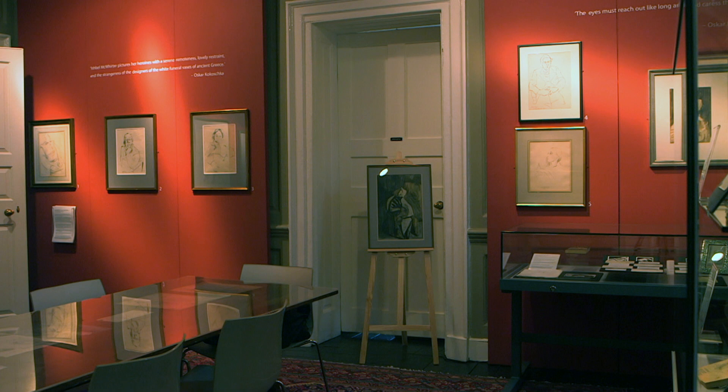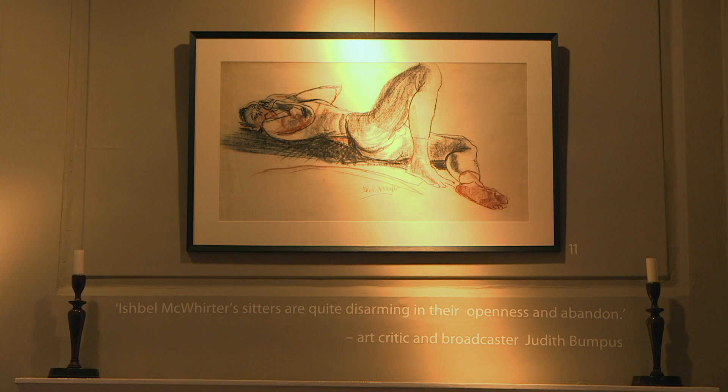It has changing temporary exhibitions. The one you're currently seeing at the moment is a retrospective of a wonderful Hampstead-based artist called Isabel McWerter, and it allows us to work with people in the community to celebrate their culture around here. Sometimes it will have retrospectives like this one, sometimes we'll focus on specific parts of history and our own collection to show there.